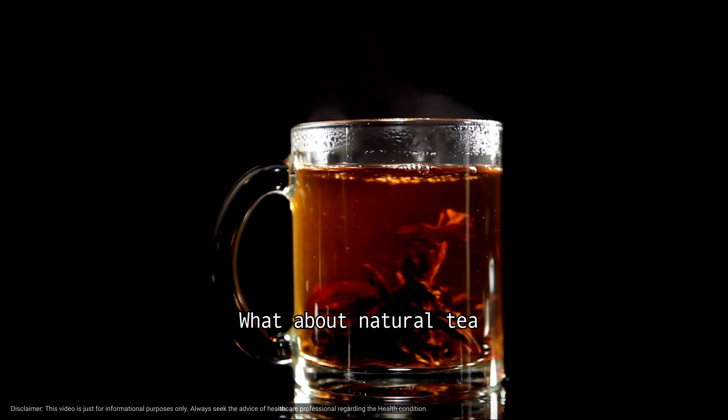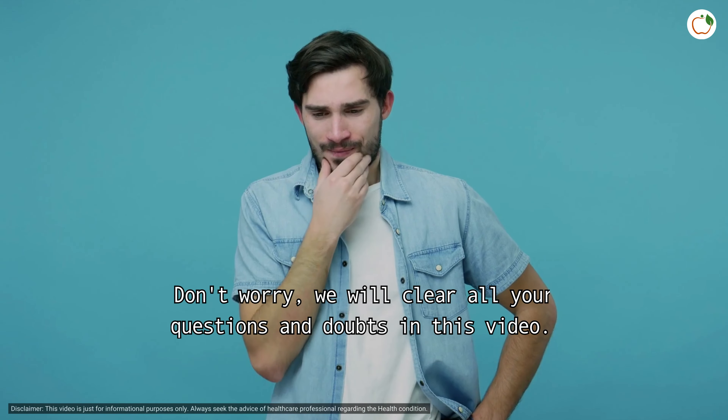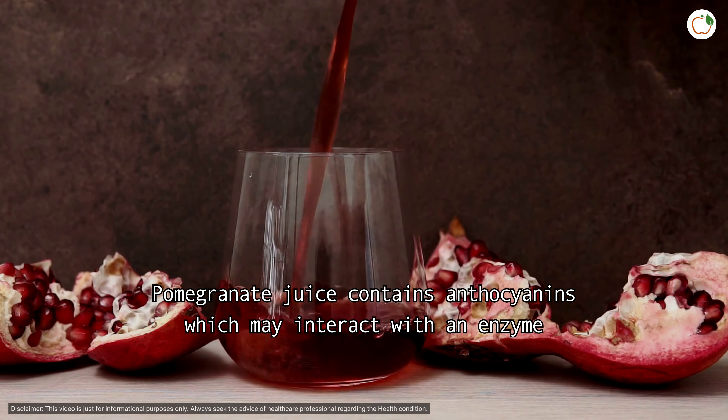Stay connected with this video as we are going to talk about the drinks which may help you to lower your high blood pressure immediately. Are they green juice? What about natural tea? Or how can you choose the right drinks? Don't worry, we will clear all your questions and doubts. We will take a deeper dive into different types of drinks that may help lower your high blood pressure. Number one: pomegranate juice.